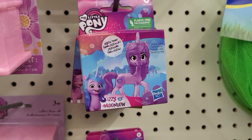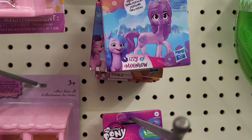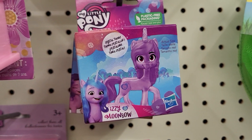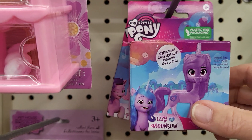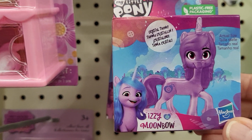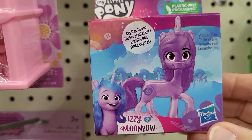Hey, this is Sandy with Cartoons and Disney. I found some My Little Pony stuff — little mini figurines. And this one says plastic free packaging. Izzy Moonbow. This is by Hasbro.